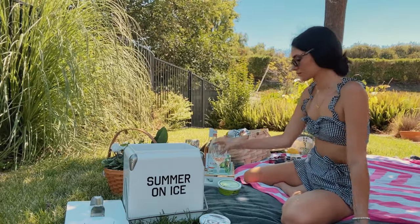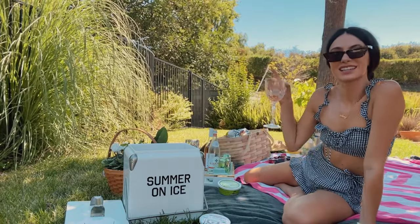That's it for my picnic recommendations on how to have an aesthetic, chic picnic that's great for photos and for the vibes. I hope you guys have fun on your picnics. Thank you for watching and see you next week.